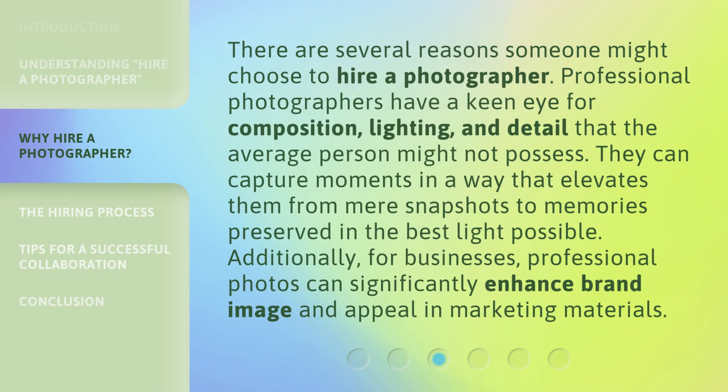There are several reasons someone might choose to hire a photographer. Professional photographers have a keen eye for composition, lighting, and detail that the average person might not possess. They can capture moments in a way that elevates them from mere snapshots to memories preserved in the best light possible. Additionally, for businesses, professional photos can significantly enhance brand image and appeal in marketing materials.